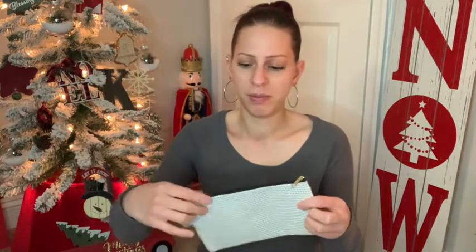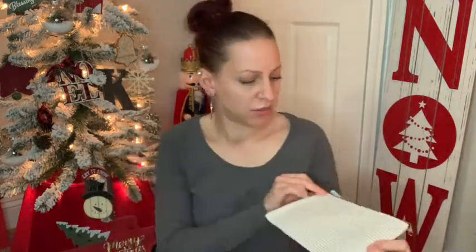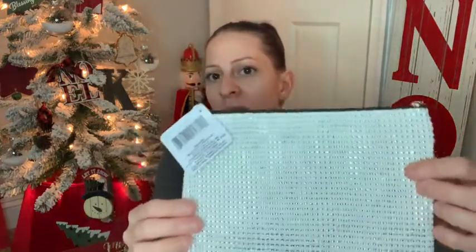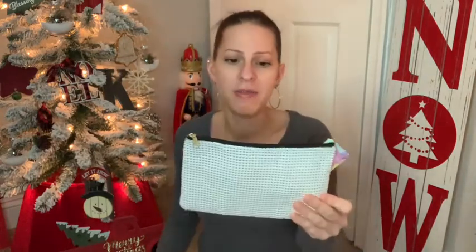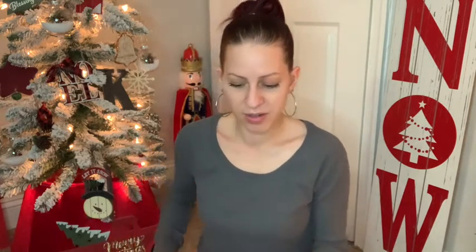I picked up this pretty cosmetic pouch — it's white with gold tinsel weaved into it. It's really really pretty. I'm going to give this to one of my nieces for Christmas. They have it in another color — I believe black — but I just got the white one.